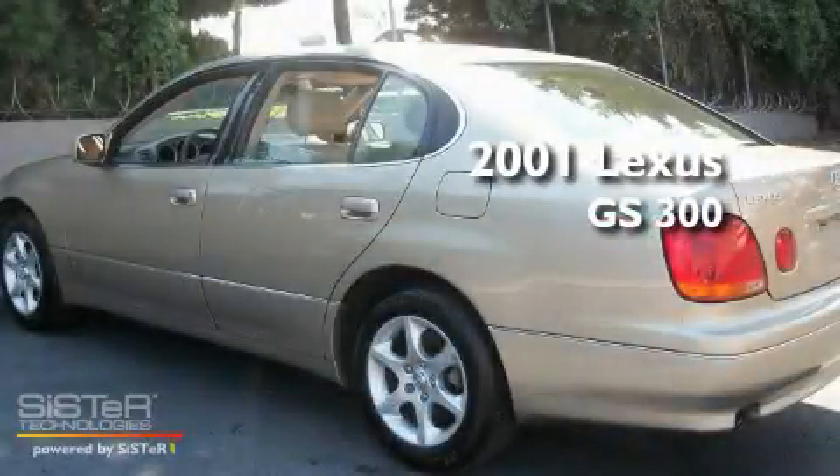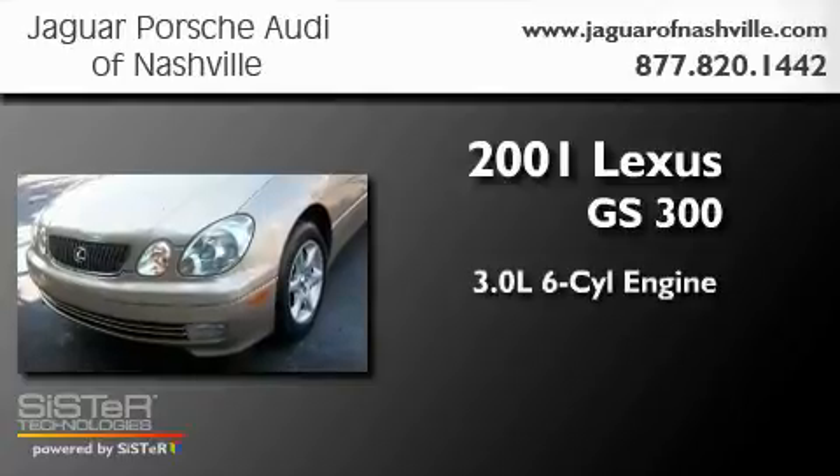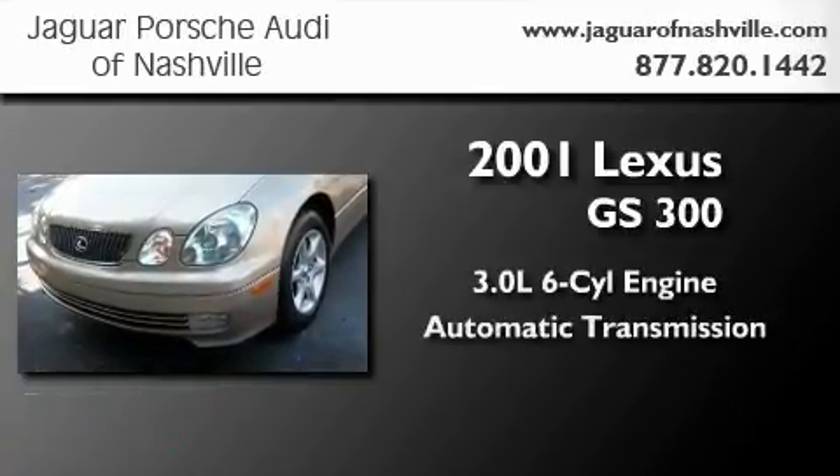This is a 2001 Lexus GS300. It has a 3.0 liter 6-cylinder engine and an automatic transmission.